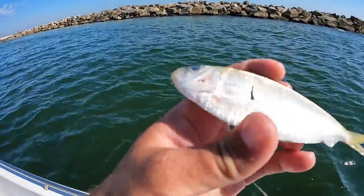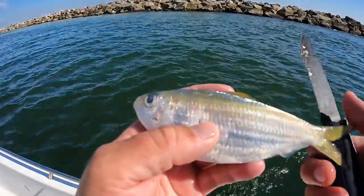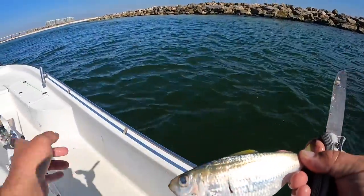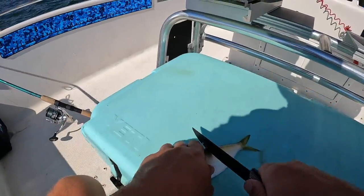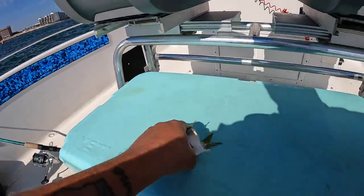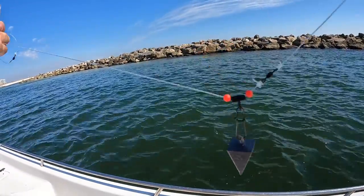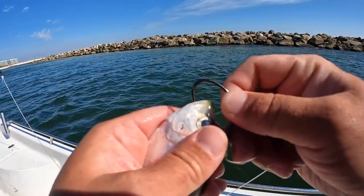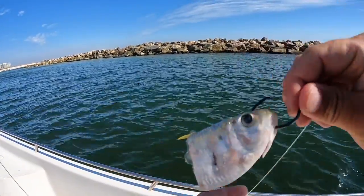I managed to catch a little scaled sardine — pilchard, white bait, whatever you want to call it. I'm going to cut it in half and set that out on one of my hand-tied bamasaltwater redfish rigs to see if we can pull up something big. I'm going to cut it right in half — there we go. This is one of my hand-tied redfish rigs with a three-ounce pyramid weight clipped on. You can pick these up at bamasaltwater.com.